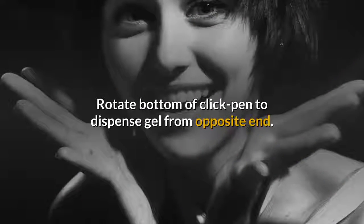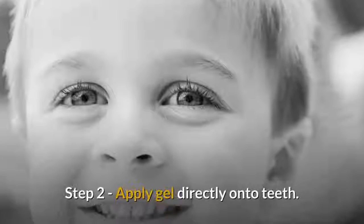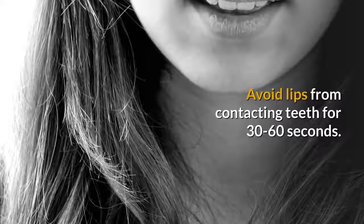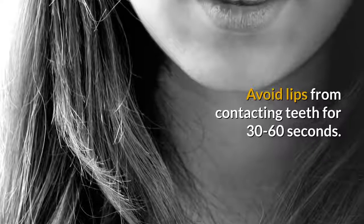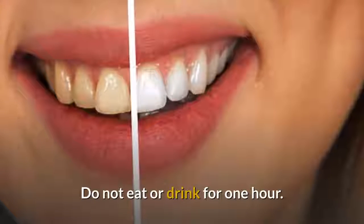Dry teeth. Rotate the bottom of the click pen to dispense gel from the opposite end. Step two: apply gel directly onto teeth, avoiding lips from contacting teeth, for 30 to 60 seconds. Step three: rinse after 15 minutes. Do not eat or drink for one hour.